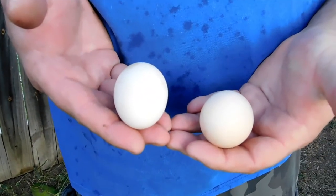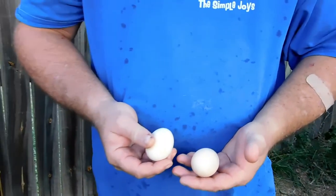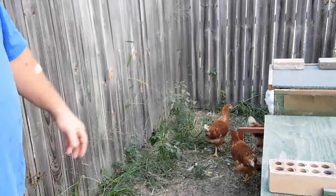Beautiful fresh farm eggs - that's excellent! We only built the new chicken pen a couple of weeks ago, put the new chickens in it, and we already got two eggs. These have come from the big white girl - she's a Sussex, a Sussex chicken. There she is.